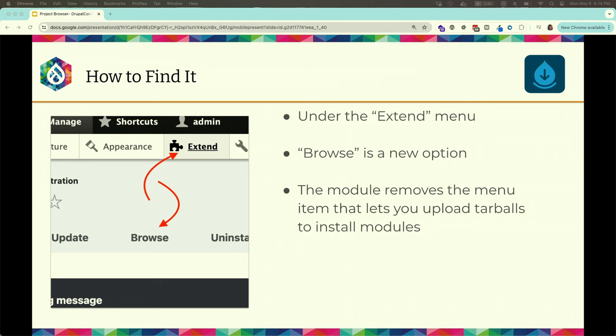To find Project Browser, go to Extend — because that's where you go to add modules — and there's a new Browse option underneath that. We also have an open issue, if someone wants to help, to make Browse the default so that when people open a new Drupal site it shows a browsable module list rather than the currently installed modules list. To get in: run Try It Now, log in with admin/admin, then go to Extend and Browse.